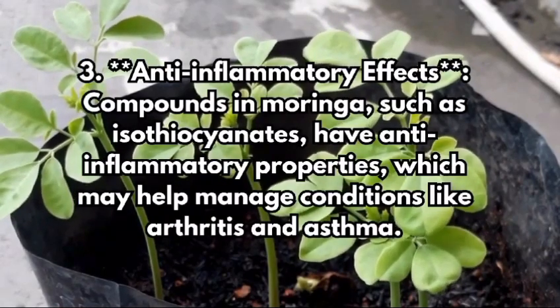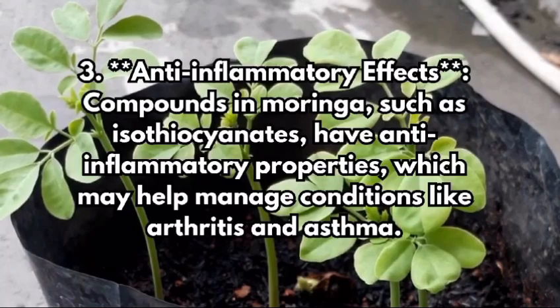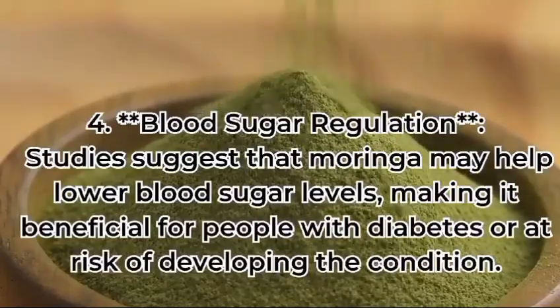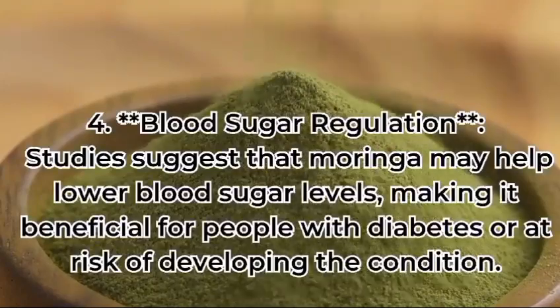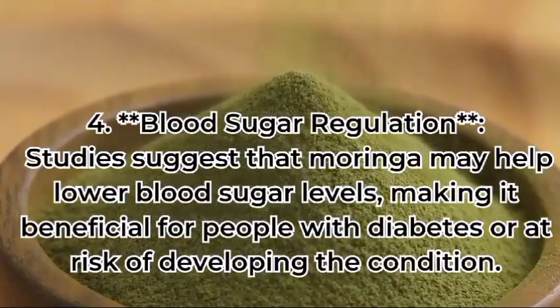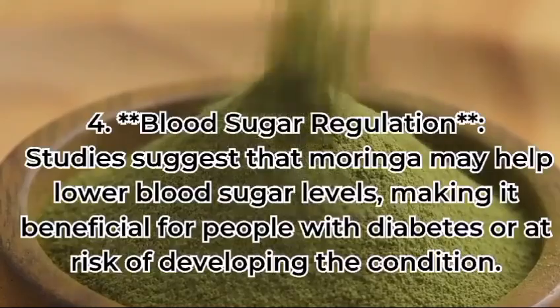Anti-inflammatory effects: compounds in moringa such as isothiocyanates have anti-inflammatory properties, which may help manage conditions like arthritis and asthma. Blood sugar regulation: studies suggest that moringa may help lower blood sugar levels, making it beneficial for people with diabetes or at risk of developing the condition.